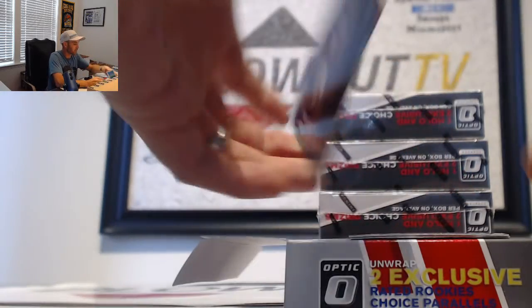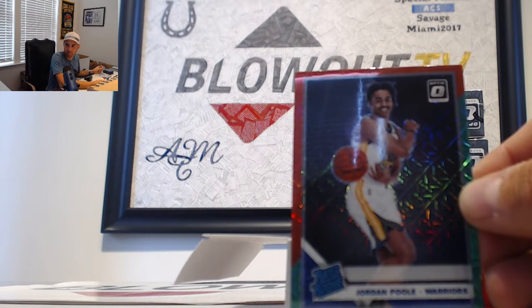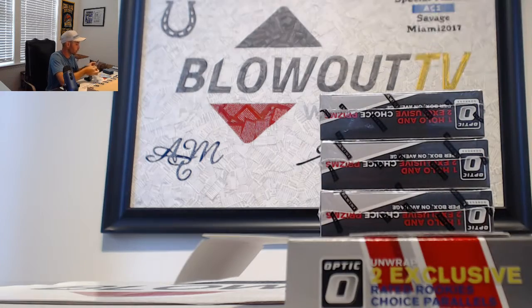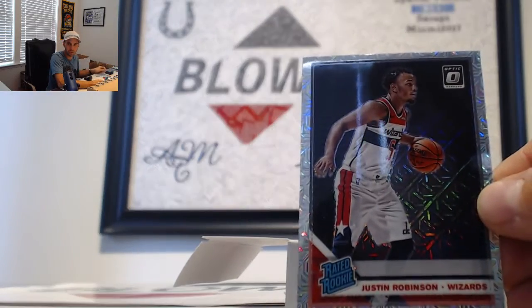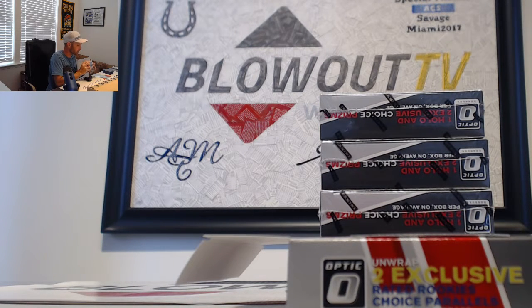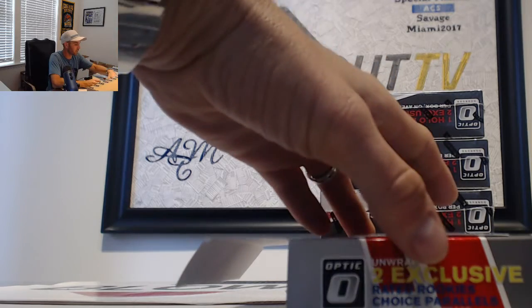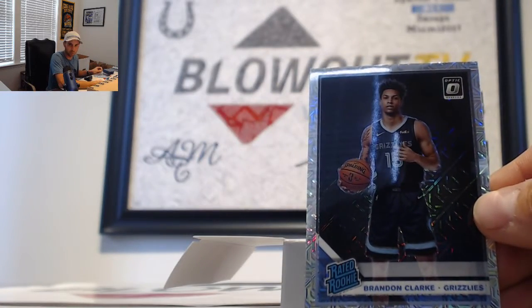Our next piece is a Jordan Poole - it is the red and green rookie, Warriors specific, goes to Mill. For the Southeast, Justin Robinson, Wizards, goes to Nike 50/50. And for the Southwest, Grizzlies rookie Brandon Clark, goes to Kashod.